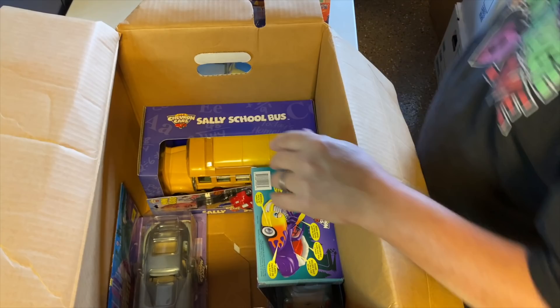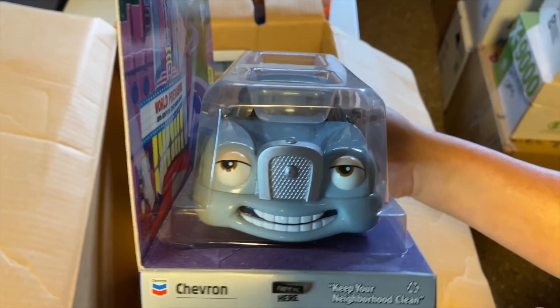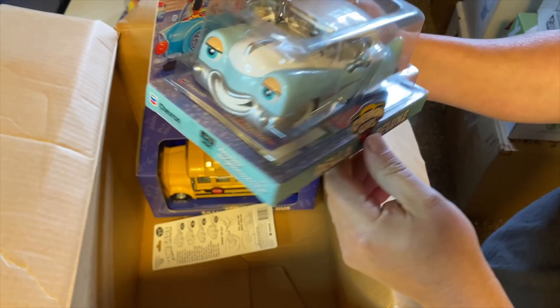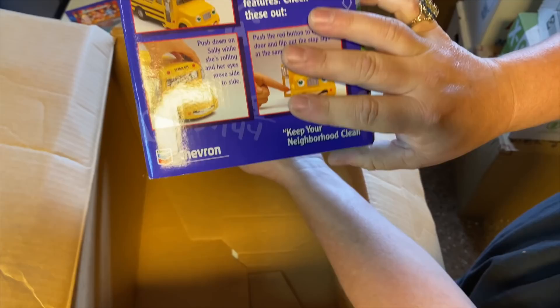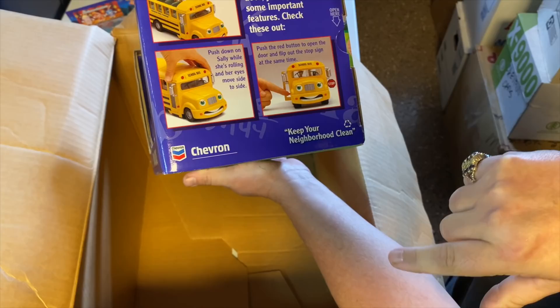But does anyone buy them? Does anybody want them? Leo Limo — very cool. It's neat, huh? Feels very much like Disney's cartoon Cars — it's got the faces on there, it gives them a real personality. Popcorn snacks, Hank Hot Rod, Della Deluxe, Sally's school bus. It's cool how they've got the transparent plastic side so you can see the face. Push down on Sally while she's rolling and her eyes move side to side. Push the red button to open the door and flip out the stop sign — how cool.